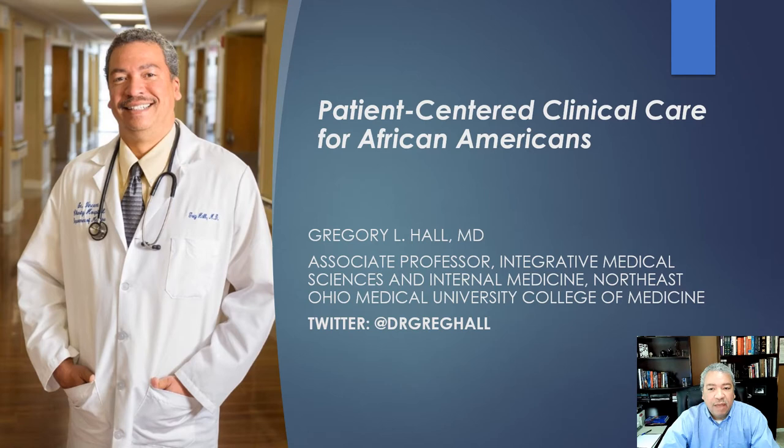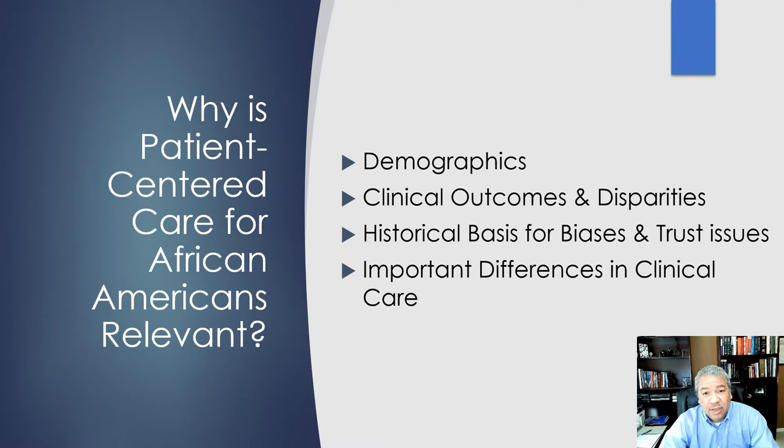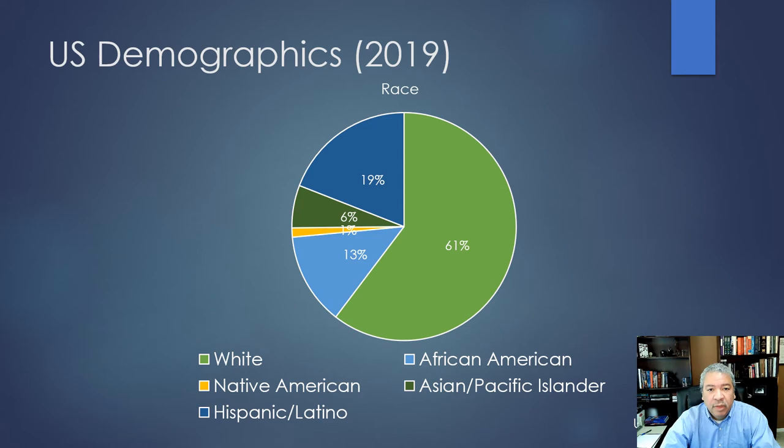Good day. I'm happy to be here to talk about patient-centered clinical care for African Americans. Why is that important? There are demographic reasons, clinical outcomes and significant health disparities, a historical basis for bias and trust issues, and some important clinical care differences that providers need to be aware of that will result in improved outcomes.